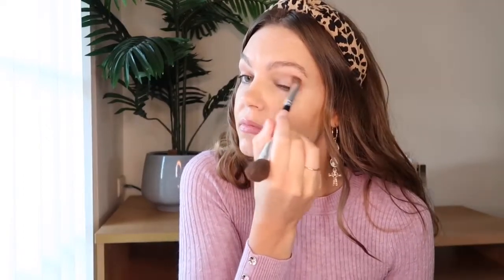I'm going to take the same brush and mix the darker and lighter brown shades together. I just want to create a little bit more definition in my crease, and then I'm going to apply that mix to my lower lash line as well.